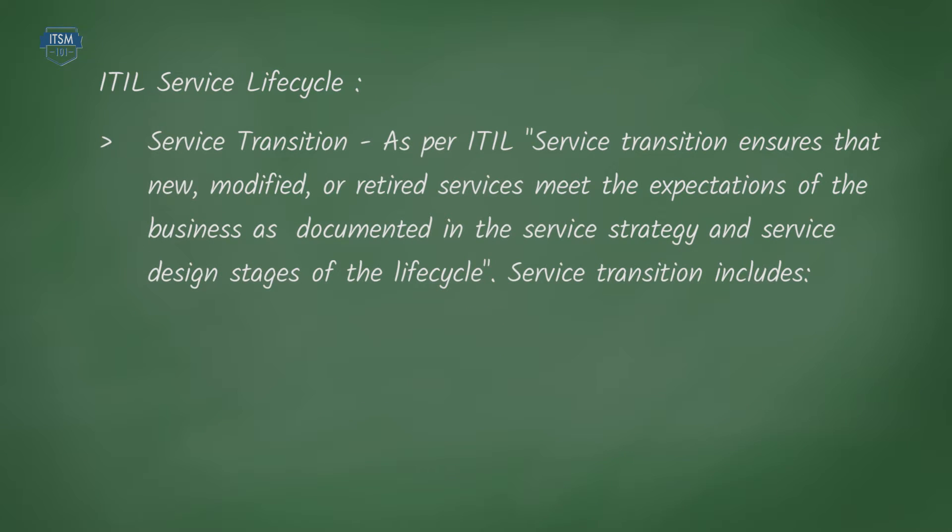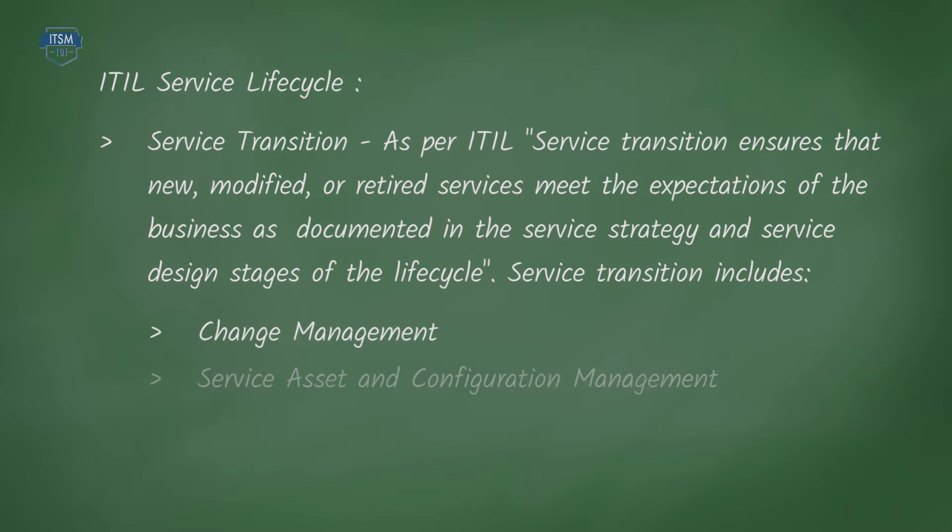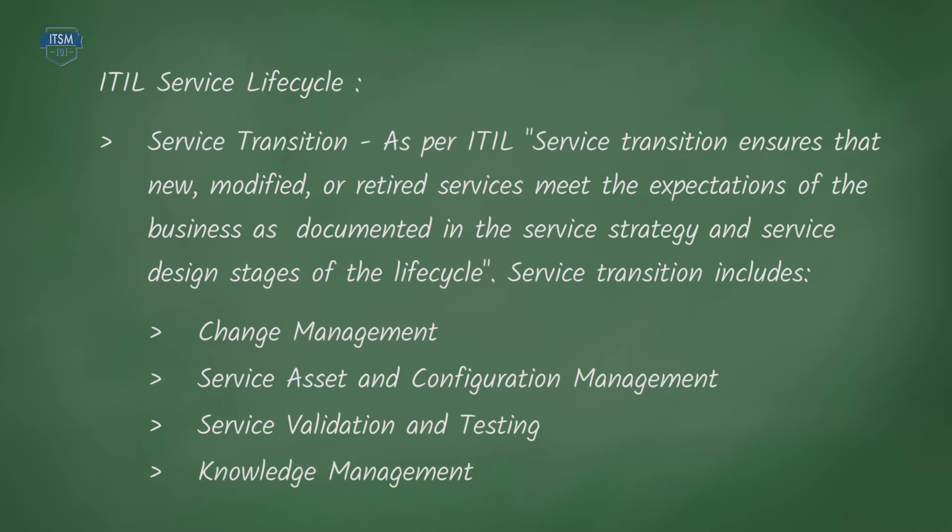Service transition – to quote ITIL, service transition ensures that new, modified or retired services meet the expectations of the business as documented in the service strategy and service design stages of the lifecycle. With change management, service asset and configuration management, service validation and testing, and knowledge management all relevant to other business functions.